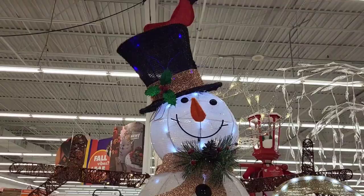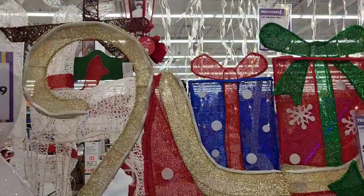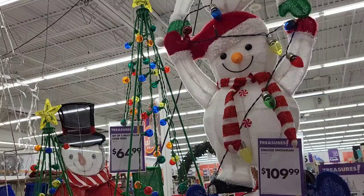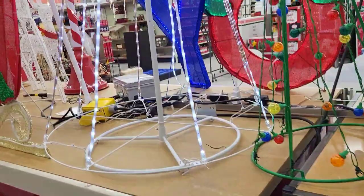Right behind those pieces we have a large light-up snowman for $79.99, an LED sleigh with gifts for $94.99, a stacked snowman piece for $109.99, a set of light-up Christmas trees for $64.99, and the last piece in this section is a large white metal Christmas tree marked at $99.99.